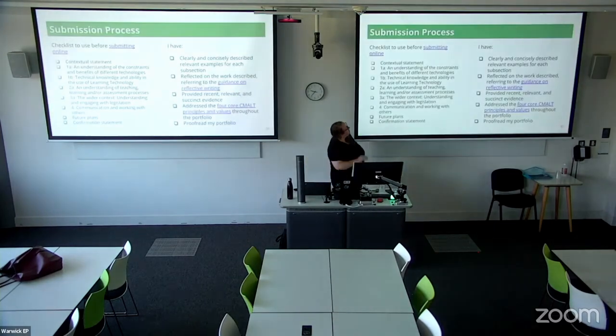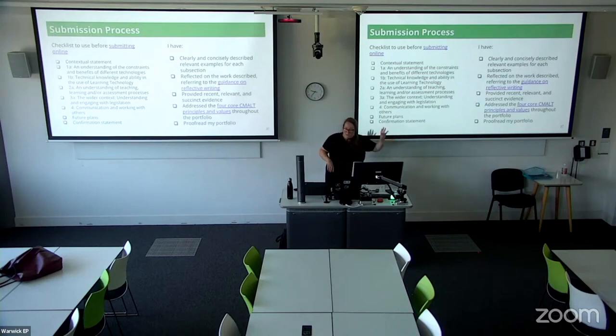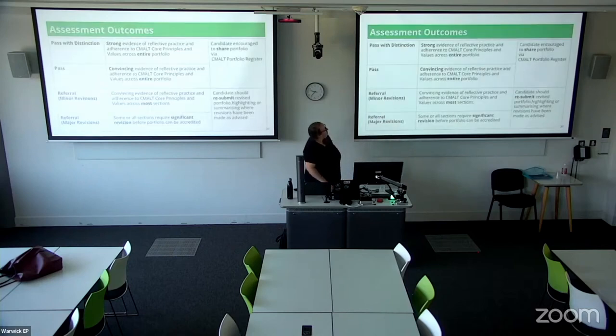Just to say a little about the submission process: there's a checklist in the documents so that before you submit, you can go back through and tick everything off. Use that if you decide to go for CMALT. You essentially get two attempts the first time. Worst case scenario on first submission, you get a referral with major revisions — meaning there's something significant about the portfolio, either every section needs work or evidence is missing throughout.